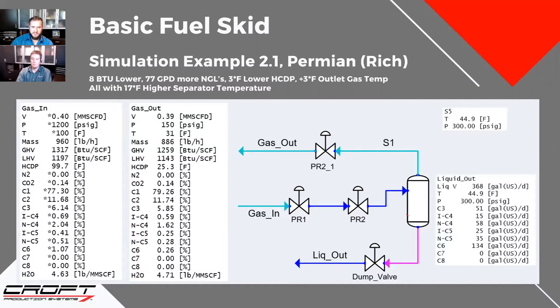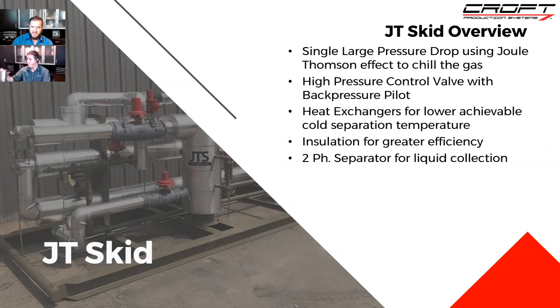This basic fuel skid is the first stab at preventing liquid formation and getting BTUs where they need to be. The next major upgrade is the JT skid — also called JT plants, JT systems, or dew point control units. There are a lot of different names for it, but it all utilizes the Joule-Thomson effect. Can you explain what that is and the major components?